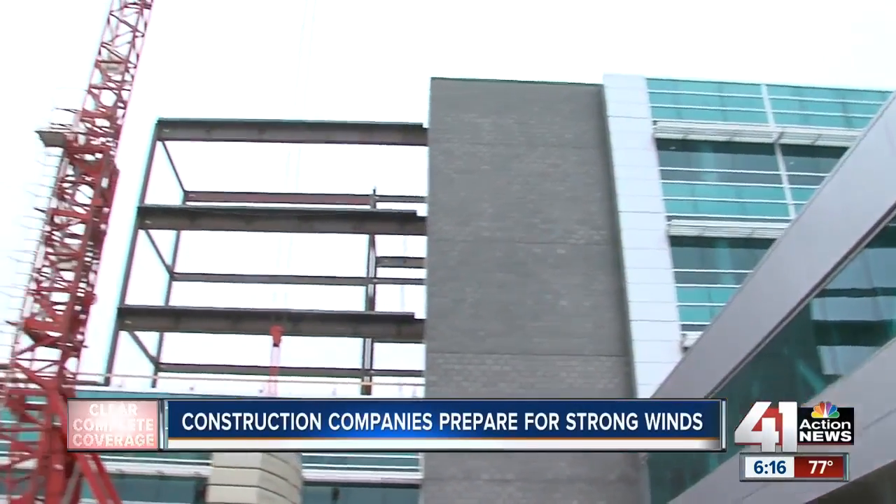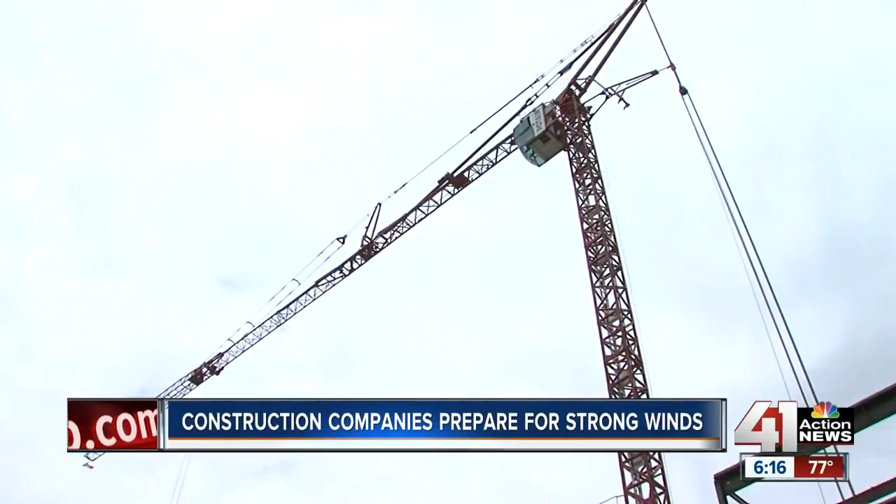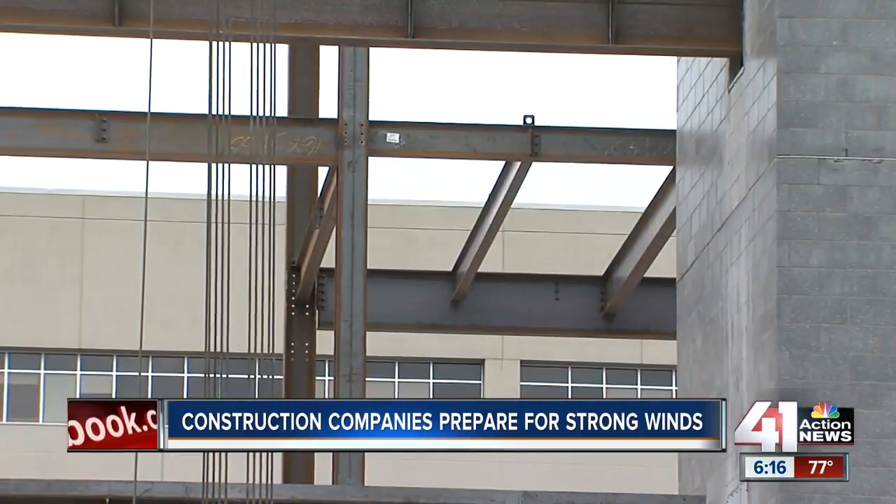Drive near the University of Kansas hospitals and you may notice the tower crane next to the medical office buildings. They're just completing the project and building three levels on top of the existing two-story.